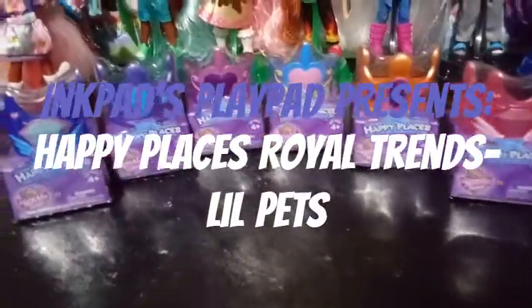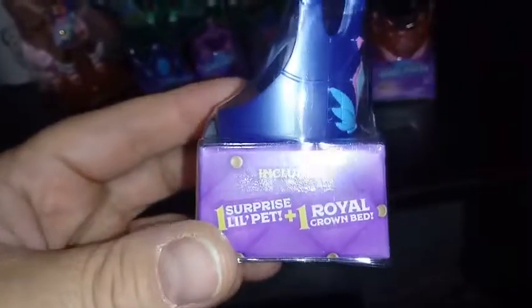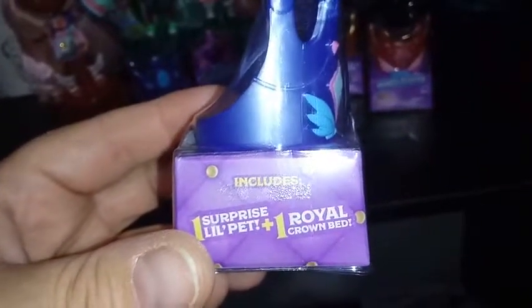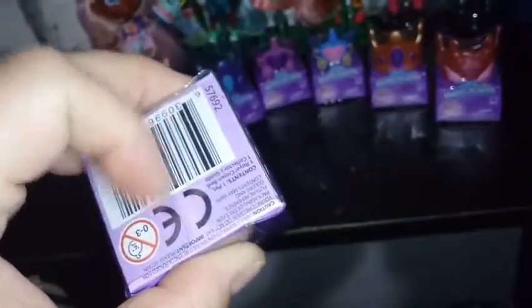Hey everybody, we're back with another unboxing. Today I have for you six of the brand new Happy Places Royal Trends — these are the pets. It says includes one sprite, one surprise little pet, and one royal crown bed. You can see the royal crown bed already — they used it as the packaging, which was genius. It does say on here that they're for ages four and up. I'm going to go ahead and remove the plastics on these and then we're going to take a look inside.